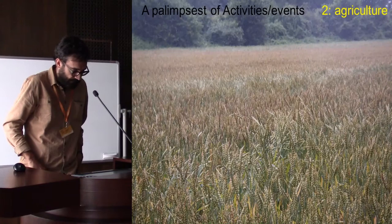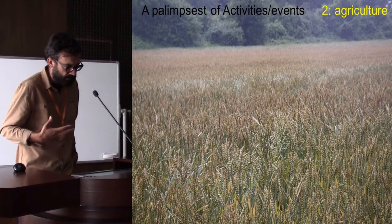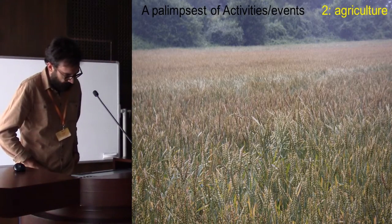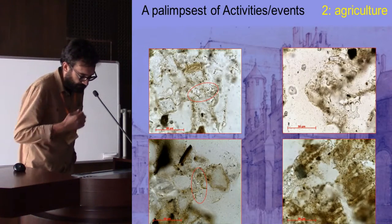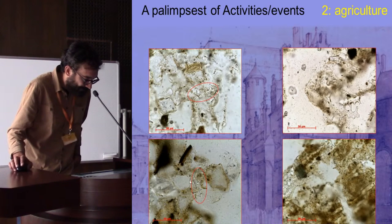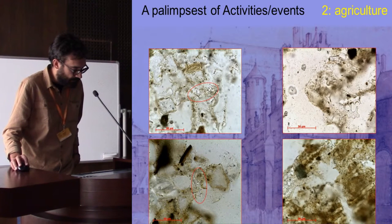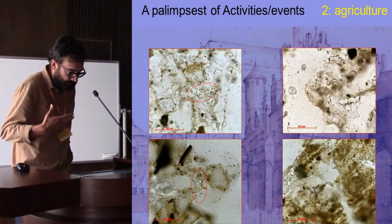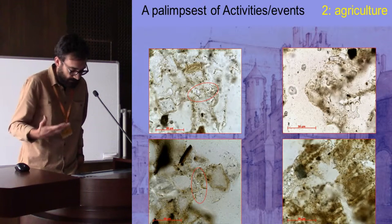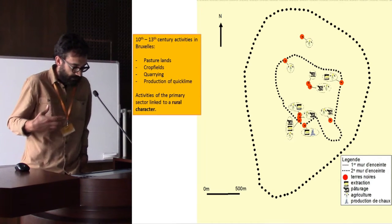Then this dark earth of the Court of Hoxtreiton developed into something else: in the top part we find traces of agriculture. The main indicators of agriculture come from the phytolith study — these silica remains visible in thin sections are identified and interpreted as evidence of an agricultural field.